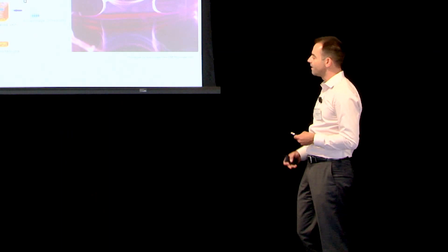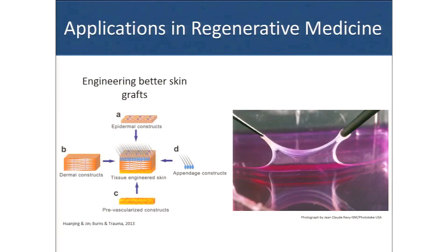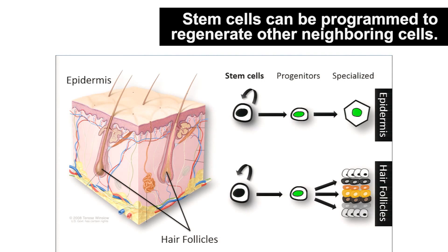Think about patients that have undergone trauma or burn victims which need skin replacement. We can take cells from these patients, and if we give them the right instructions, they are capable of regenerating fully functional grafts that we can use for these patients.